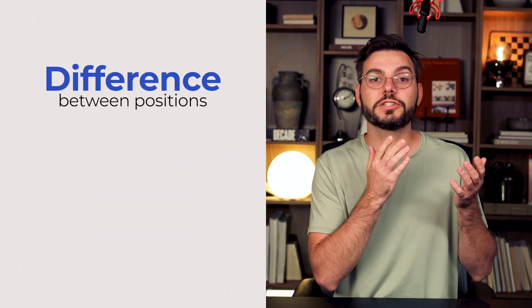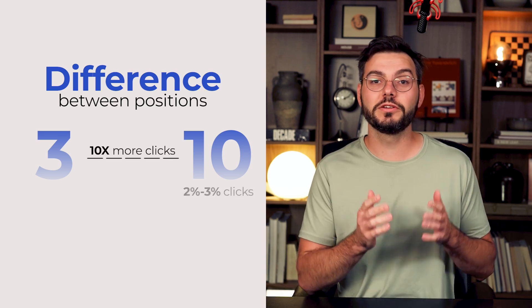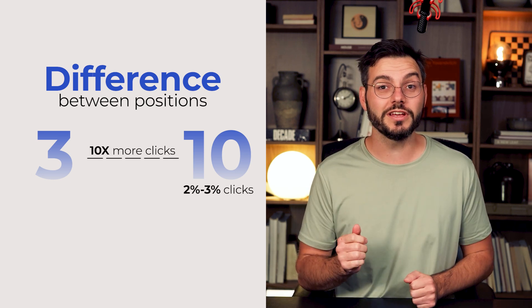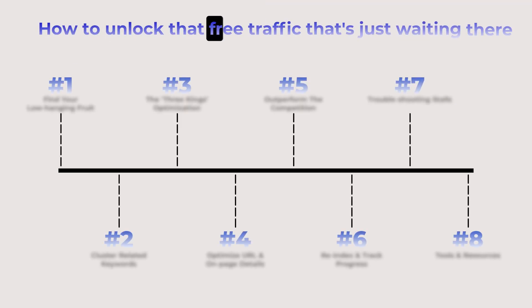I'm Matt, I run an SEO agency, and this is the exact method we use for clients who pay us $40,000 a year. The difference between position 10 and position 3 on Google is about 10x more clicks. Position 10 gets maybe 2-3% of clicks, but position 3, we're talking 20-30% of the same searches. So today I'm walking you through our complete 9-step process that finds these hidden opportunities and shows you exactly how to unlock that free traffic that's just waiting there.